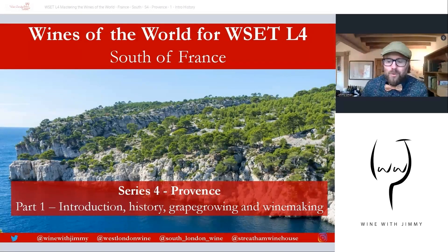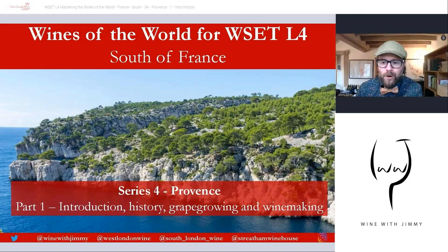Hello everybody, bonjour tout le monde. Welcome to my channel here on YouTube — this is Wine with Jimmy, a wine educational channel designed to help those of you studying the world of wine to really understand and comprehend it, so you can really smash your exams out of the park.